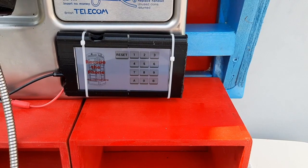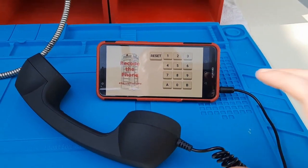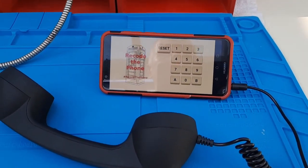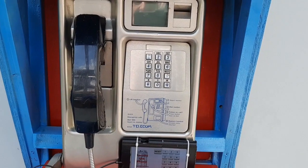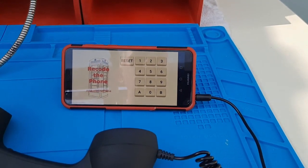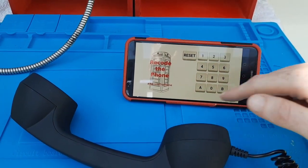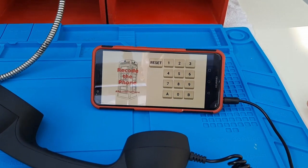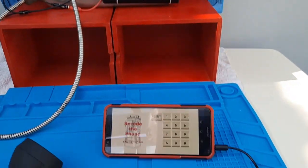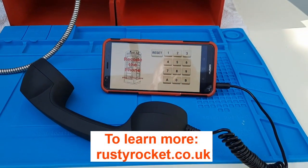One more final thing: as it's Android-based, it means it can be installed on a phone. If you invest in a cheap Skype phone, you can have your own Recode the Phone setup. There are quite a few people out there wanting something that resembles a payphone, and this would be the perfect springboard for them to start building their own project. It hooks into the Recode the Phone network and behaves exactly like my payphone. If you want to build your own, keep a lookout for the app version.